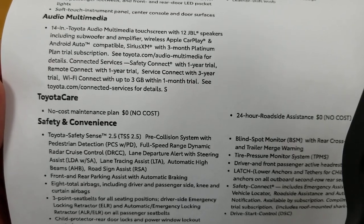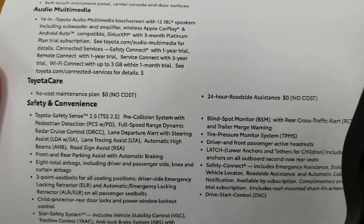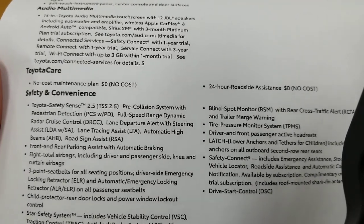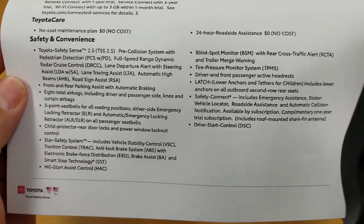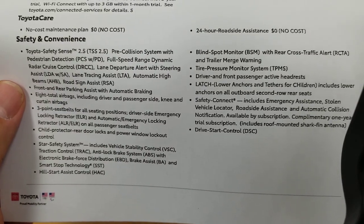Toyota Care is included in most of the country at no cost to you — maintenance for your first two years or 25,000 miles, plus roadside assistance at no cost. Safety and convenience is where Toyota beats literally everybody, in my opinion.